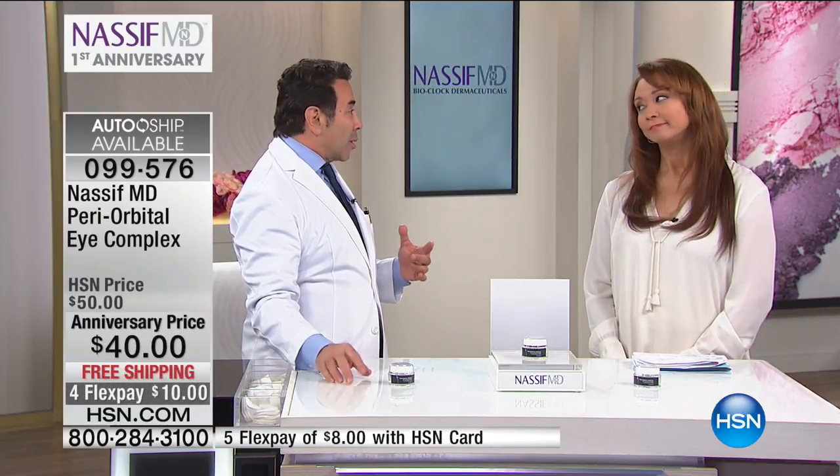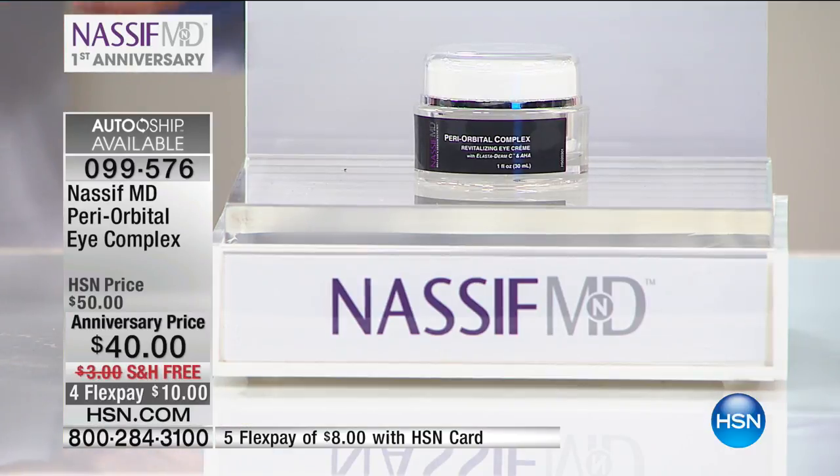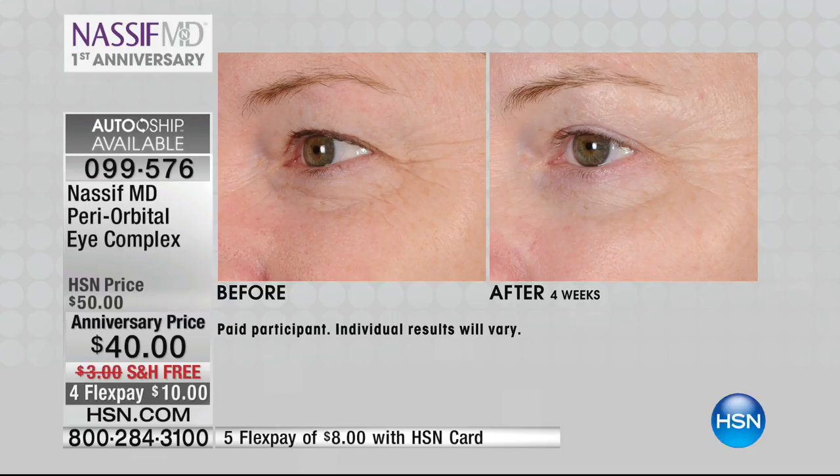That's what this periorbital complex is. It's pretty amazing when you see these before and afters — you're going to flip out. And these prices: it's ten dollars off for the next 24 hours, and auto ship is available on this.